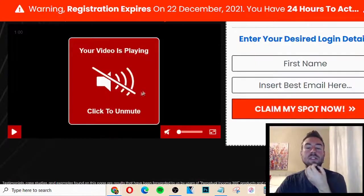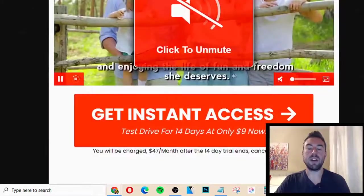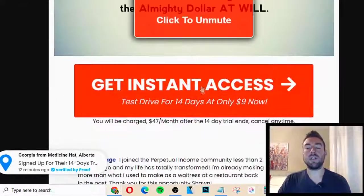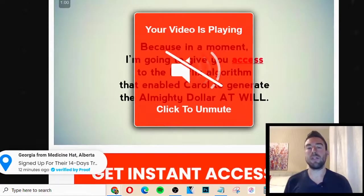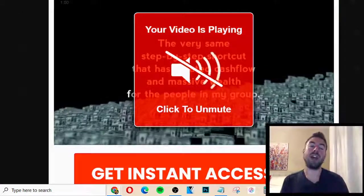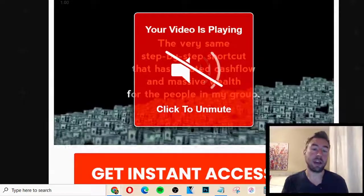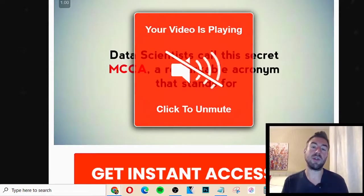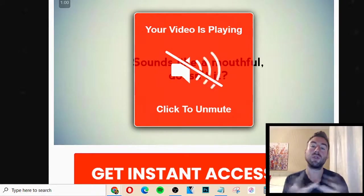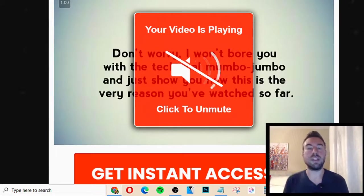Affiliate marketing is where you just find a product online that you don't have to create yourself. You find someone else that actually wants to buy that product, and when you put those two people together, you earn a commission for doing the job of putting those people together. What Perpetual Income 365 basically does: if you put in your name and email, you get taken to a page where you can watch the overview video, and if you join, you will start to learn how to do affiliate marketing. They will teach you how to create a landing page with the software and then how to promote a ClickBank offer.